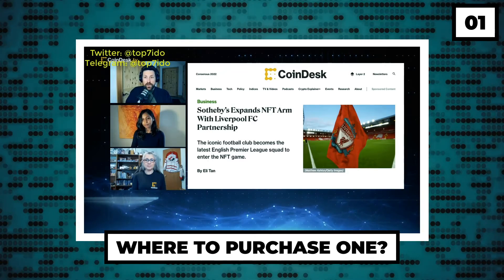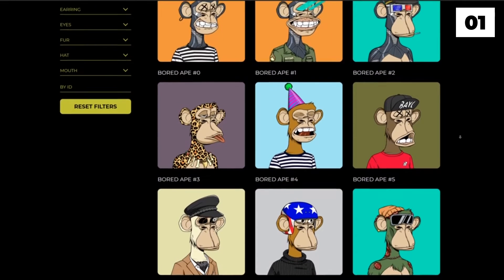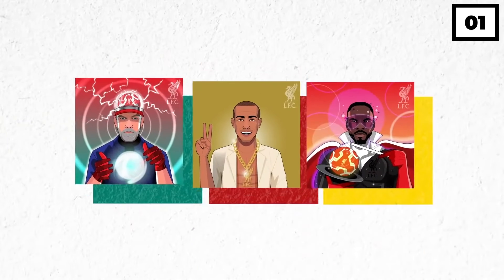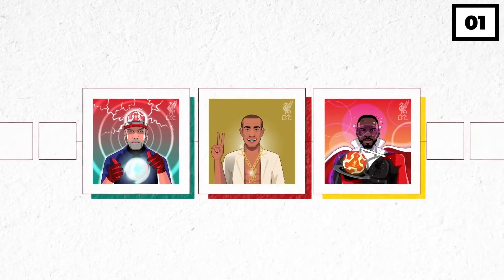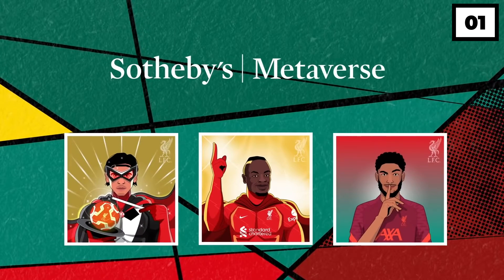If you're still in the mood to buy one of their NFTs, LFC confirmed they would be available only on Sotheby's metaverse, which is a concept that has been gaining traction recently. This provides an additional level of exclusivity and will no doubt help Sotheby's gain some fame along the way. You can buy their NFTs using a regular bank card. Since these are digital items, they'll be stored in a digital wallet provided by Sotheby's platform, though users can also link their own digital wallet if they wish.